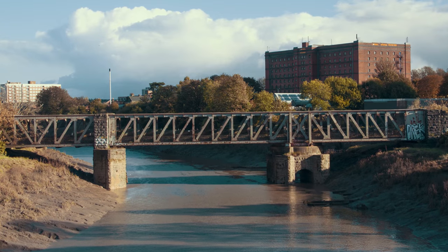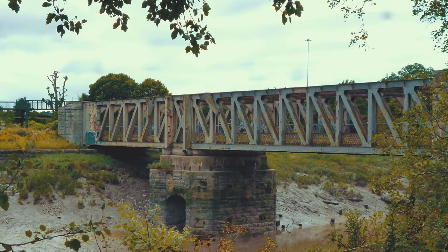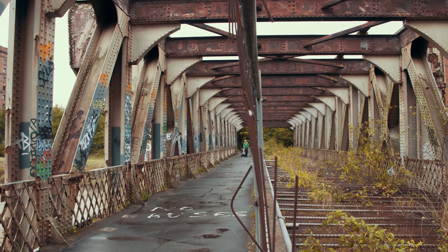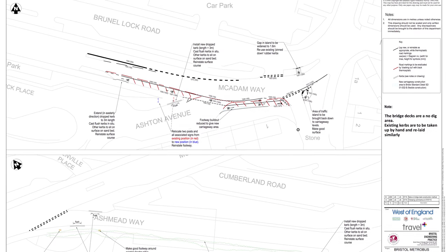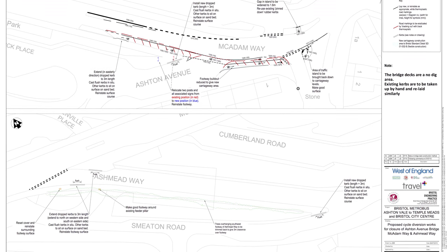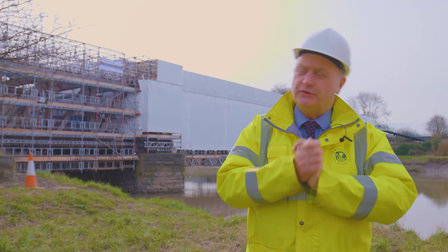This bridge was on the English Heritage at Risk Register, and it gradually came to the point where in two or three years' time it could have been closed. It's in need of total refurbishment, which is what we're doing, to make it suitable for cyclists, pedestrians, and also a bus route. We're going to have a guided busway trough in the centre of the bridge, a cycling track on one side, and an emergency evacuation strip on the other.